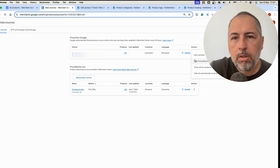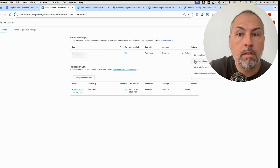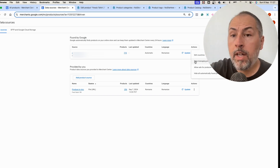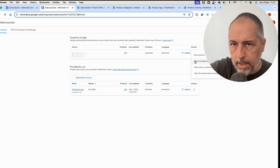One of the options — you can't see all the text, but it says 'Stop Managing Products.' This is the option you should use if you want to exclude this product and use only the ones uploaded via your feed.